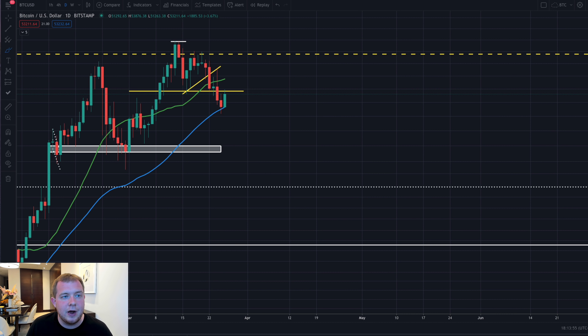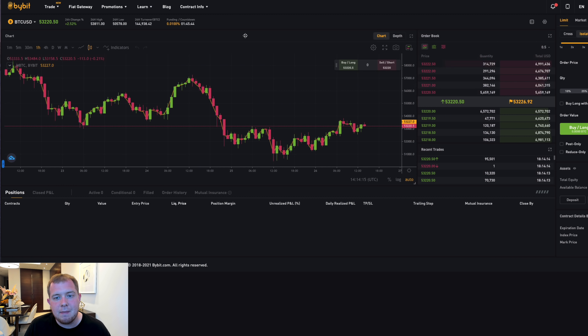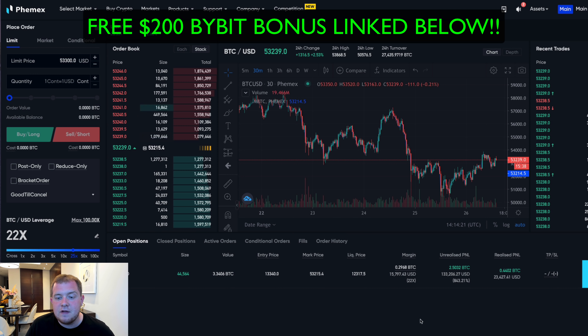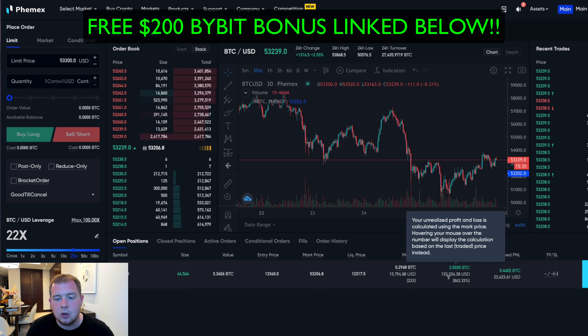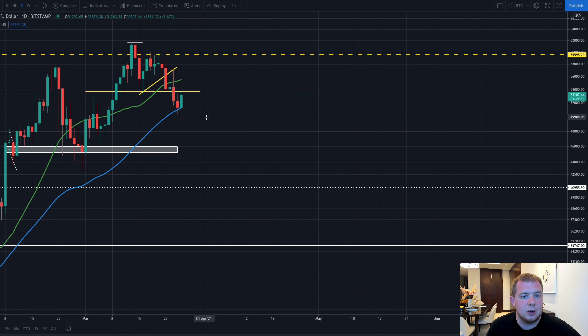Before we get into the daily chart, I wanted to mention Femex. I always try to negotiate the best bonuses for you — the link down below in the top pinned comment or the description will always be the best bonus available for Femex or Bybit. Right now Bybit is offering a $200 sign-up bonus and Femex is around $120. Over on Femex I have a trade at $133,000 in profit with $23,000 already taken, so over $150,000 in profitable trades.